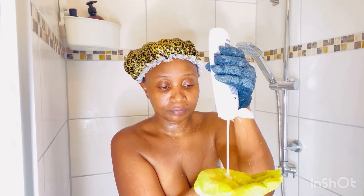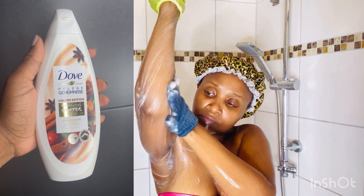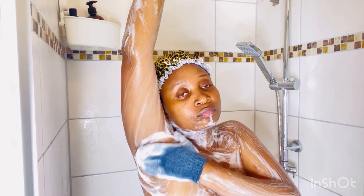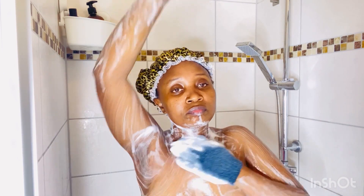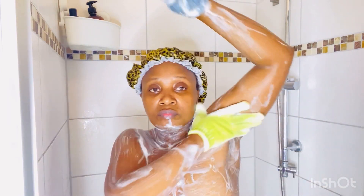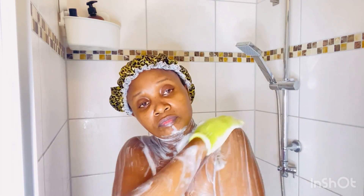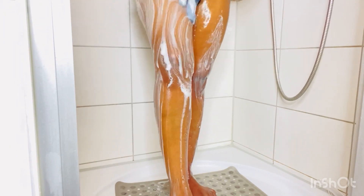Next I'm going to dive into cleansing using this Dove limited edition shower gel. I love cleansing my body using exfoliating gloves that I got from Butnim. I have them in different colors — the dark shades go to the parts that need deep cleansing. I concentrate on areas that need it most, like my underarms and legs.